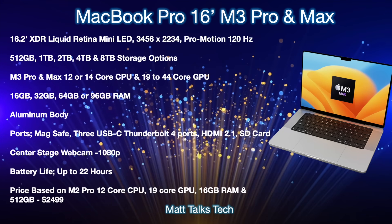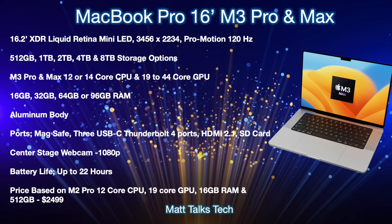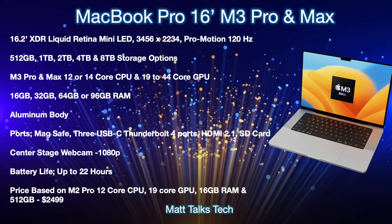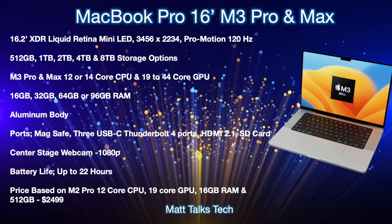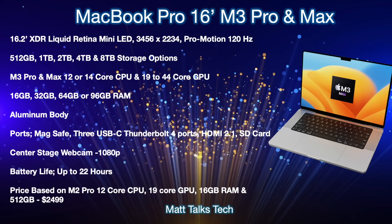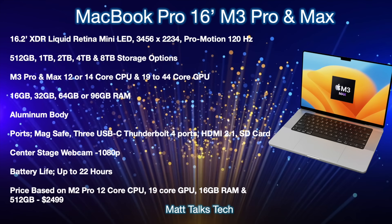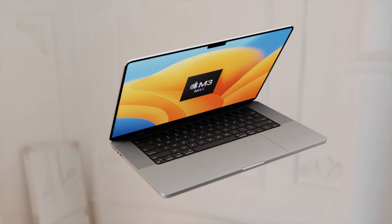Battery life will probably go up to 22 hours again with this new MacBook Pro. Pricing for the M3 Pro with a 12-core CPU, 19-core GPU, 16 GB of RAM, and 512 GB of storage is probably going to be the usual price of $2,499 US dollars.